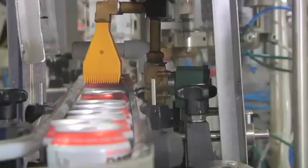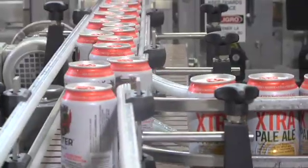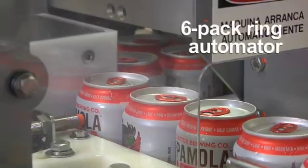An available post-can rinser and dryer assures the finished cans are completely rinsed of beer residue, and the cans are then joined back onto a single conveyor. An available six-pack ring automator gathers, aligns, and consolidates the filled cans, efficiently packaging them into a palatable product.